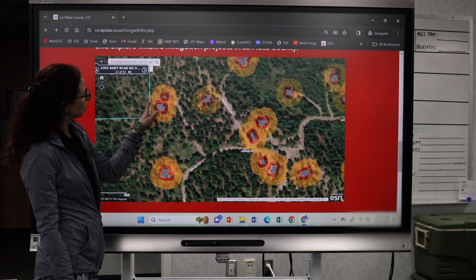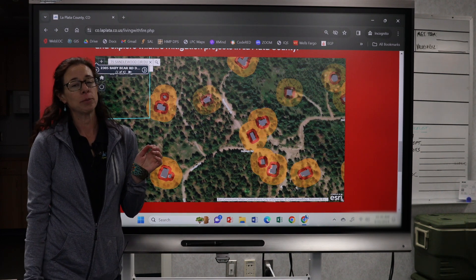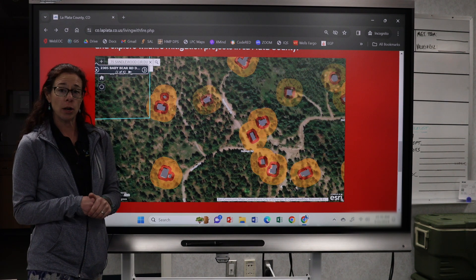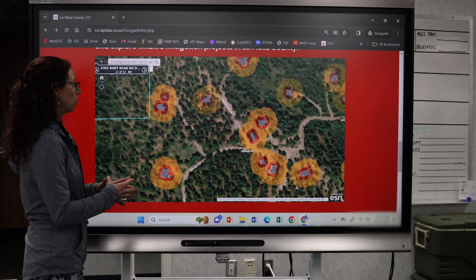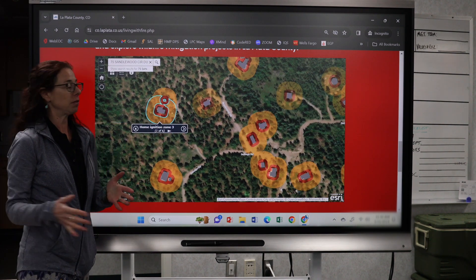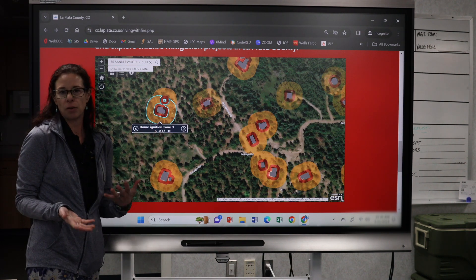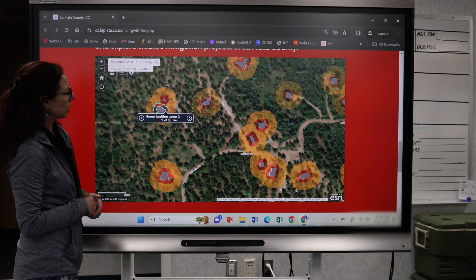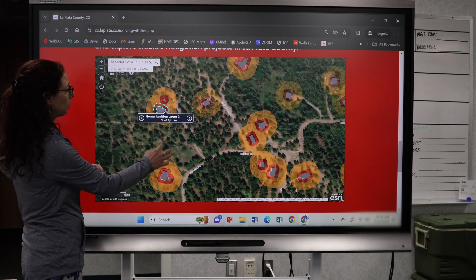What you'll first see is home ignition zones shown around the structures on the parcel. Not all structures may appear on our map — that data is provided through county GIS. When we do have structures, we show home ignition zones based on Colorado Forest Service guidelines. Zone three goes from 30 feet to 100 feet, so you can see the underlying vegetation and get a sense of what mitigation to start with. The red circle is your home ignition zone two. We'll cover home ignition zones in the next segment of this video.